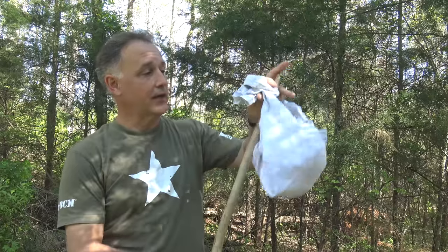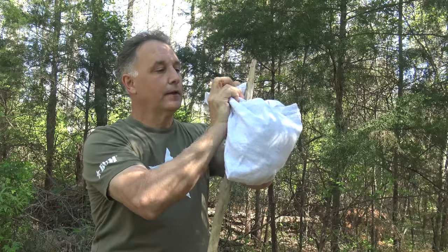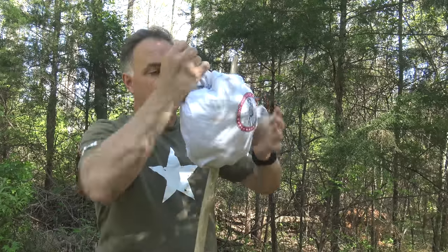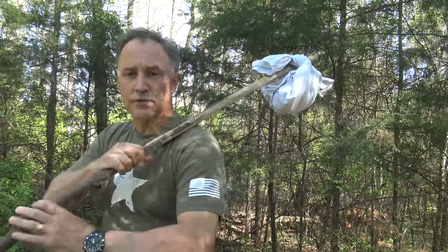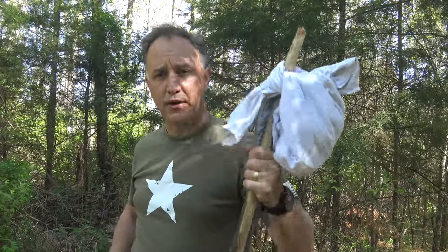If you have a good long stick, nothing wrong with a hobo bag — they've been around forever. Just gives you a little more freedom with your hands. Take it and go, use this as a walking stick and keep your stuff right here handy.